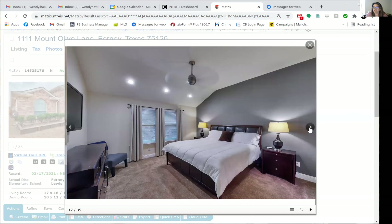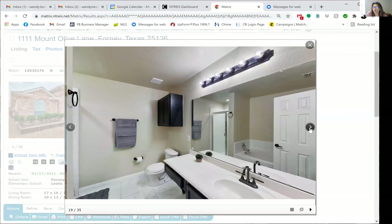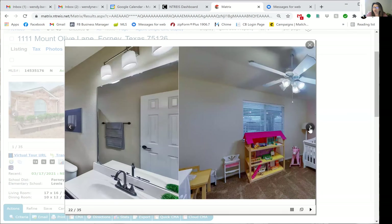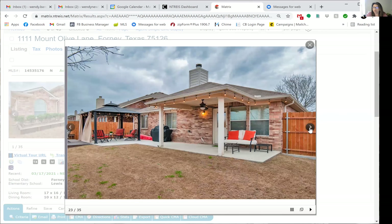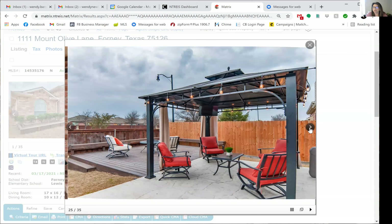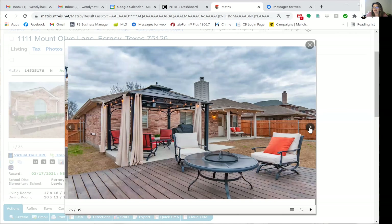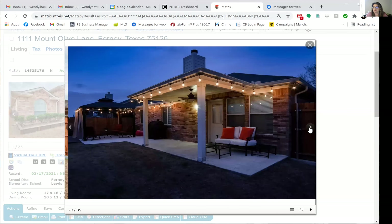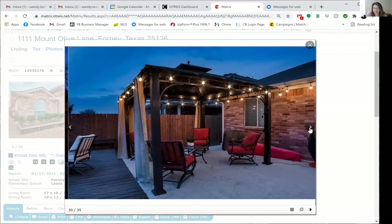It has generously sized bedrooms, but wait until you see the backyard. It's perfect for entertaining, for barbecues, and just relaxing after a long day of work. It has a covered patio plus a covered pergola and an extended deck, making for tons of room to relax and enjoy the spring evenings.